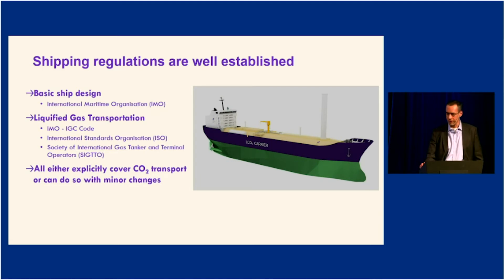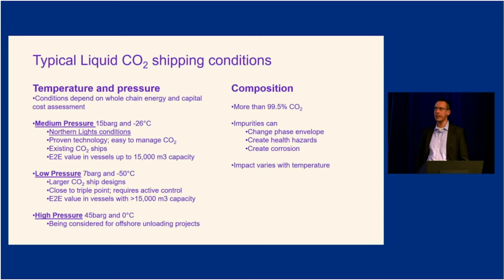Looking at CO2 itself, two key aspects are the cargo's composition and the temperature and pressure of the CO2. There are three different pressure and temperature regimes emerging at the moment: medium pressure, low pressure, and high pressure. As Northern Lights, we have selected medium pressure for our phase one, and we will most likely stay at medium pressure in phase two as well, which is up to 5 million tons per annum.